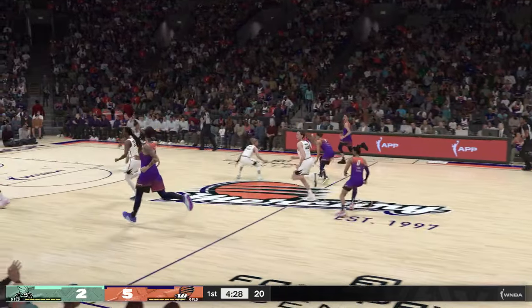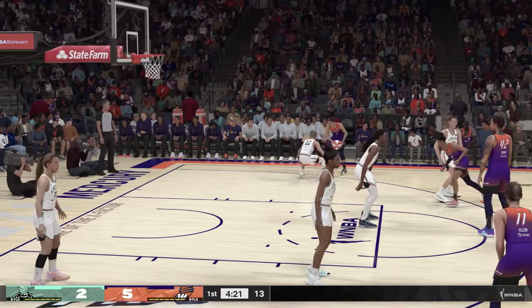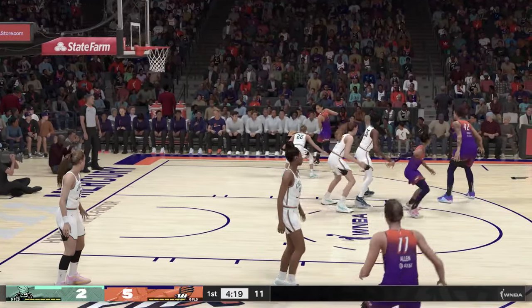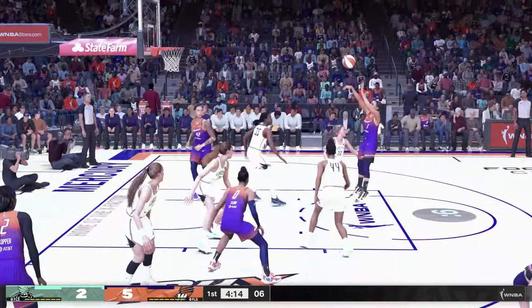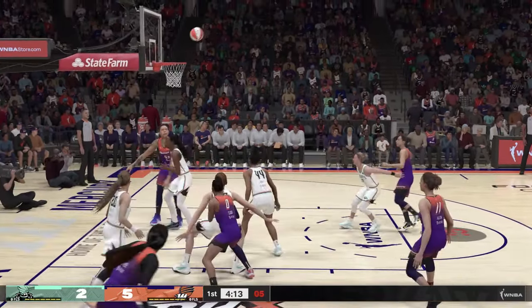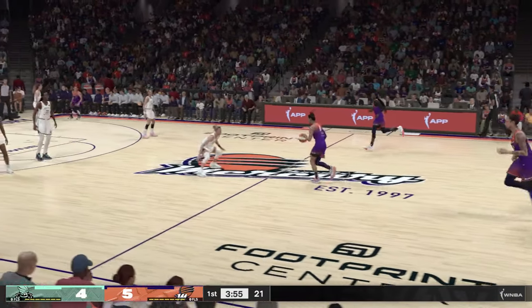Pass to Cloud. Back to Taurasi. Screen by Griner. Fires from the line, and Laney pulls it down. Courtney Vandersloot for three. Here's Jones — and that's good. A nice job on the glass, picking up two on the second effort. As complete a player as they come, Jones has no problems hitting the glass hard, turning misses into makes.